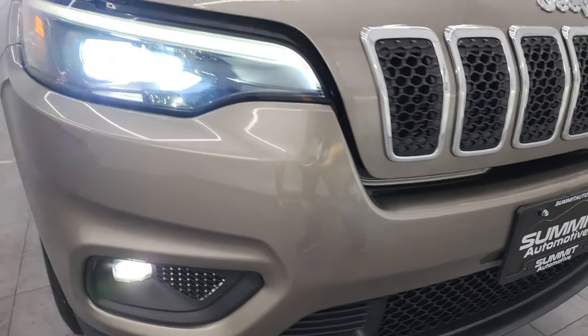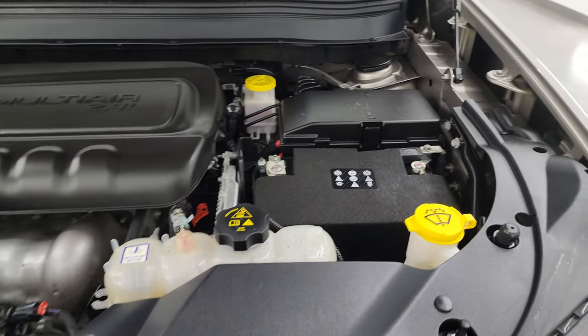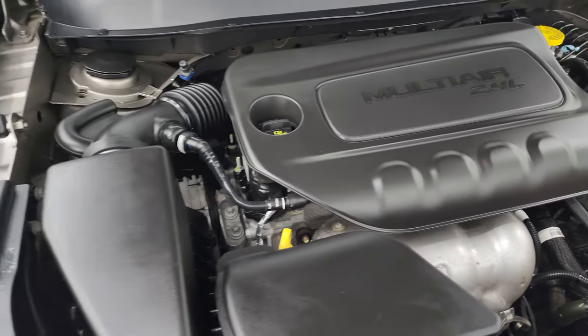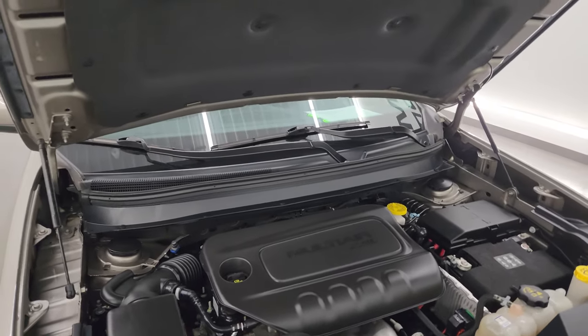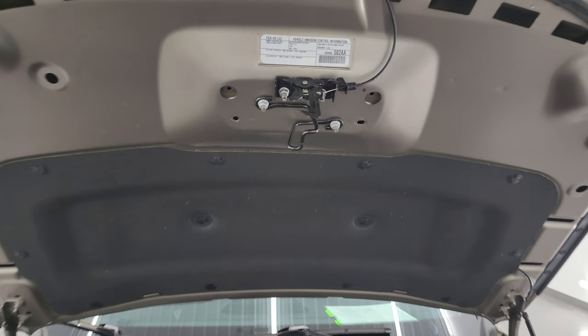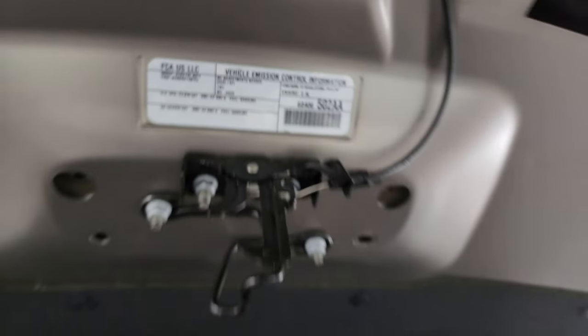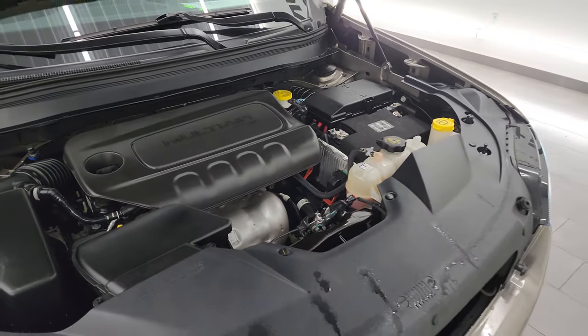I'd personally like to thank you for checking out the video today. Hopefully from this HD video you've been able to verify the quality, condition, options, and cleanliness of this Jeep inside and out. Under the hood we have the 2.4-liter multi-air engine — the engine bay is very clean and it runs very smooth. There is the emission sticker. Very, very nice vehicle with four brand new tires.